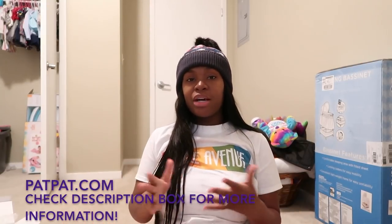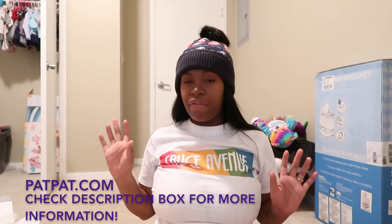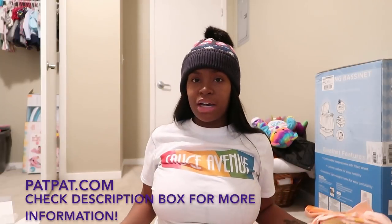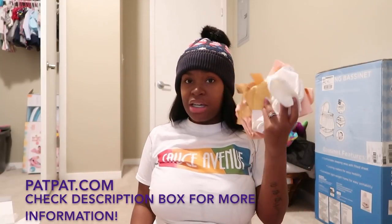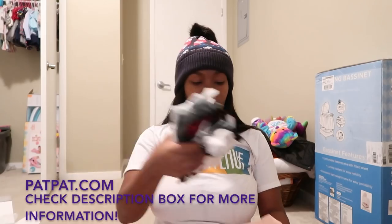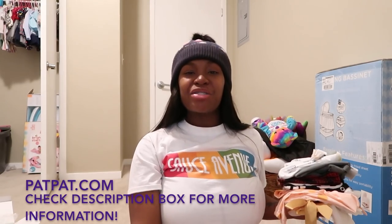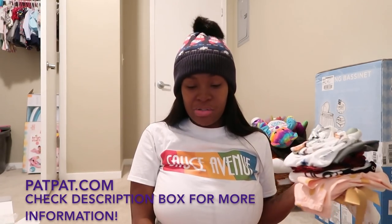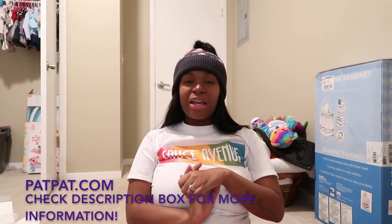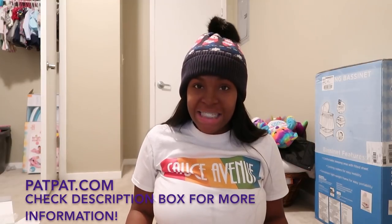I recommend Pat Pat to anyone that's a mother-to-be or has kids and is looking for nice outfits at a very good price — they're very reasonable. If you're looking for good outfits at a reasonable price, look up Pat Pat, because as you can see they have really decent outfits for girls and boys as well. All the information you need is in the description box below. Click the link — you will not be disappointed. I guarantee you will like something and put in your order. I'll see y'all in the next video, Jazz Nation — peace out!